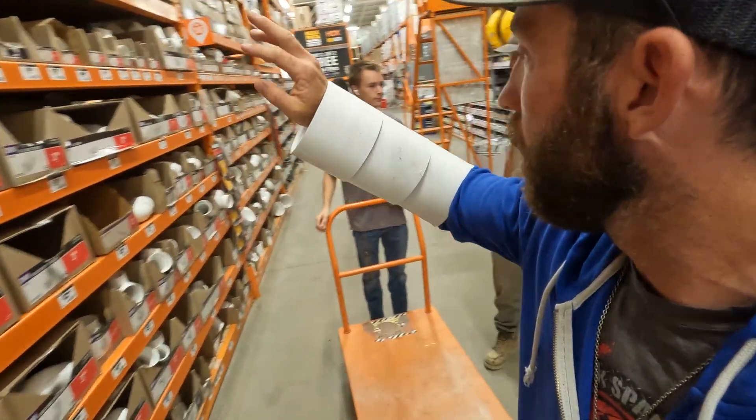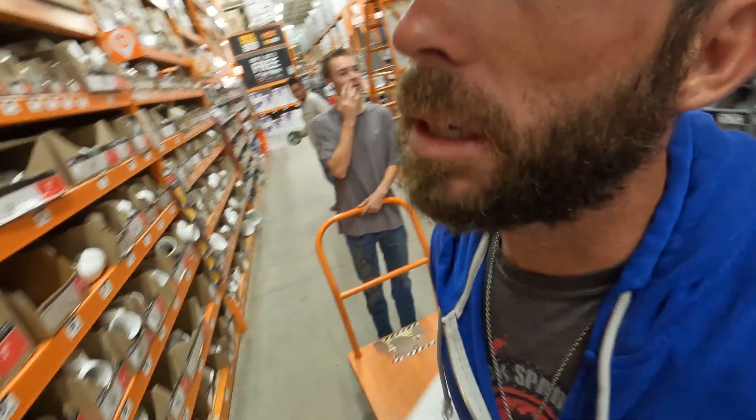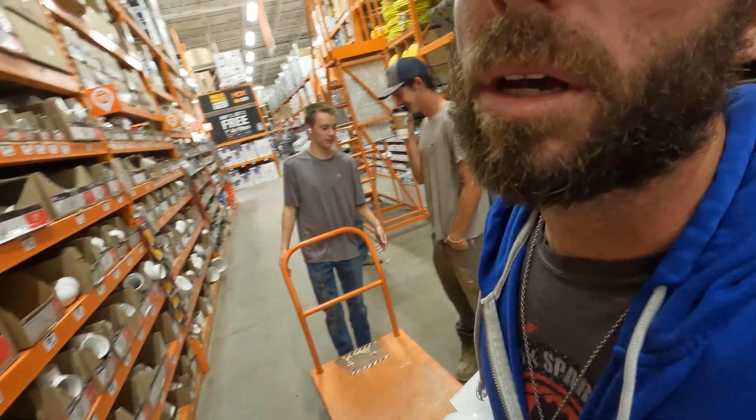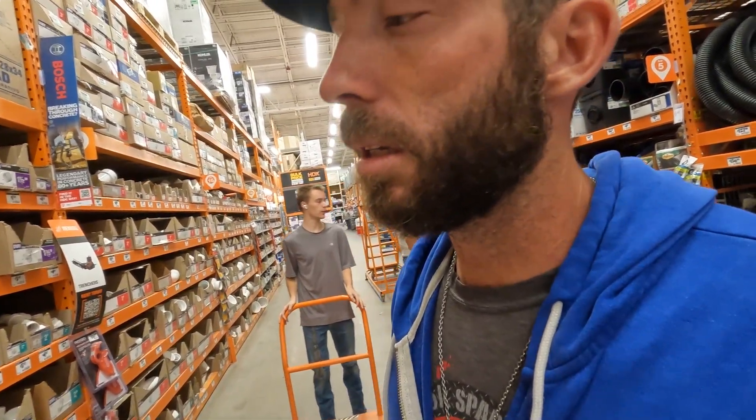We're picking up some materials for a little project. Four-inch conduit PVC pipe going underneath a concrete stair-step pad thing. I'm looking for caps so I can cap the ends — I don't know if I'm actually that concerned about it because I could probably tape it. So I'm looking for those and then we're gonna pick up 30 feet of four-inch.